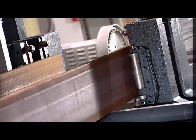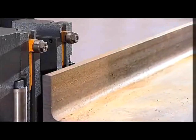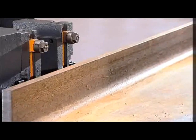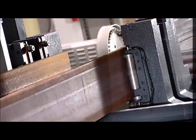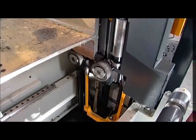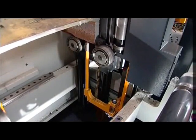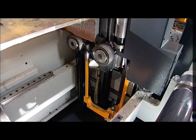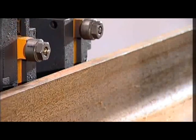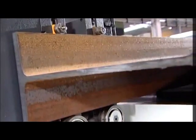Once the leading end of the section enters the line, the non-datum clamps adjust automatically to the section size that is to be processed. A system of probes senses the mill tolerance deviation of the section so it can immediately notify the drill position according to the actual section parameters. Independent vertical and horizontal roller clamps secure the section during drilling and positioning.